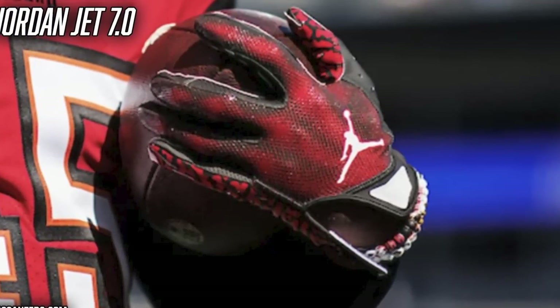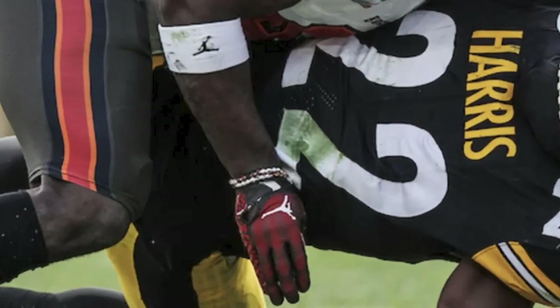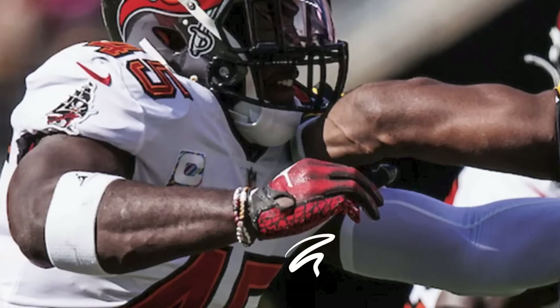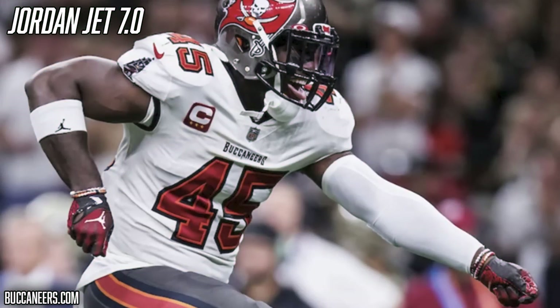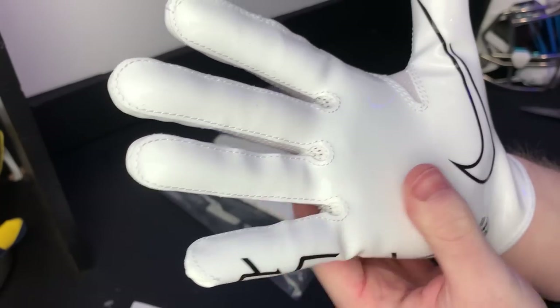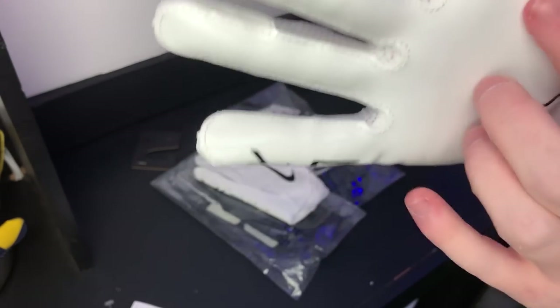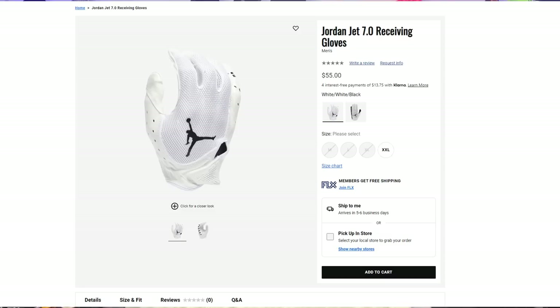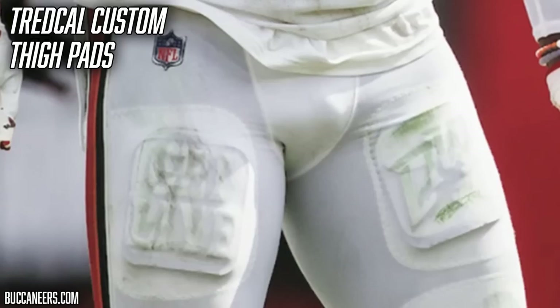The final pair of gloves Devin White has worn this season are the Nike Vaporjet 7.0. He's only worn them in one colorway so far, but they are a heater — Buccaneers pewter with red and elephant print on the palm. These are the latest gloves on the market from Nike and Jordan, and they are a personal favorite. They're super comfortable, look great, and the Magna Grip Plus palms are incredibly sticky. You can grab the Jordan Jet 7.0 from Champs for $55, or the Nike version for $50.